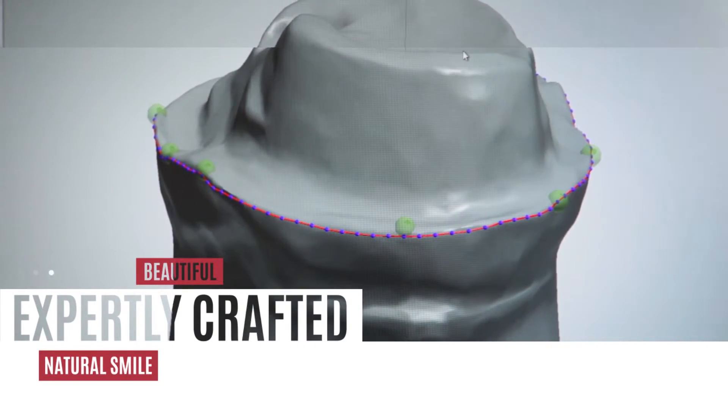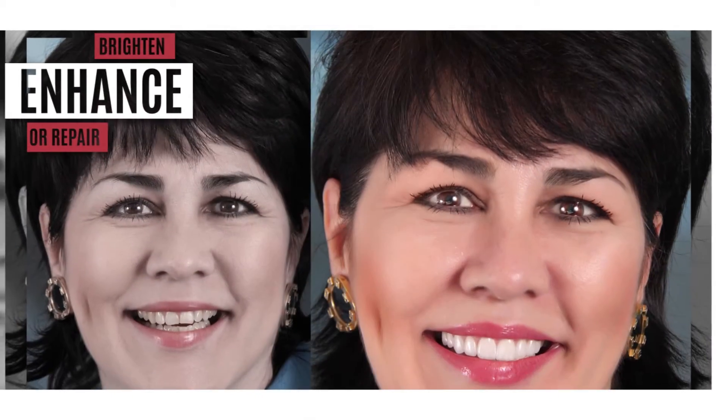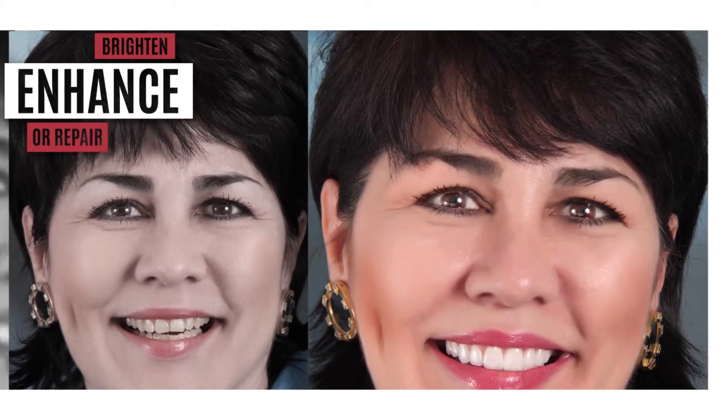Veneers are commonly used to make simple cosmetic changes to your smile, but they can also make drastic improvements including lightening your teeth and eliminating small gaps.